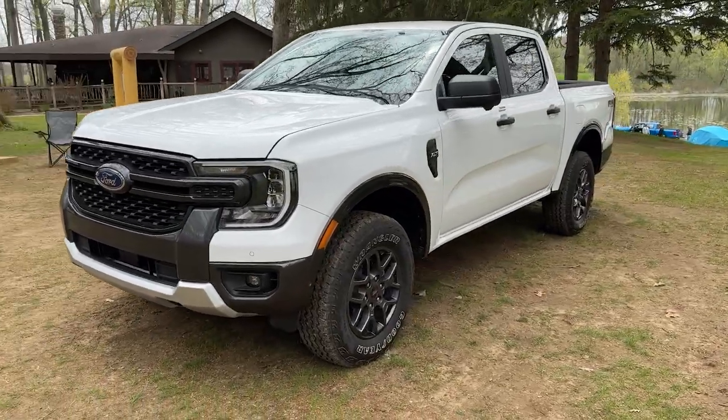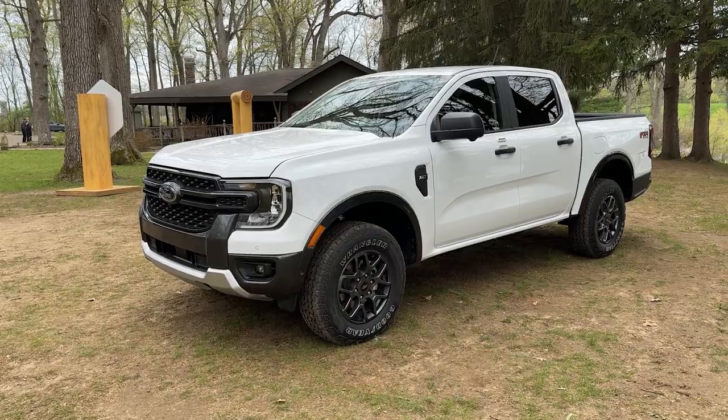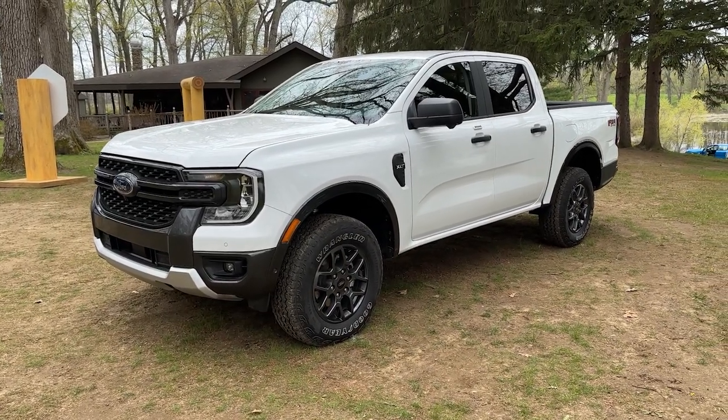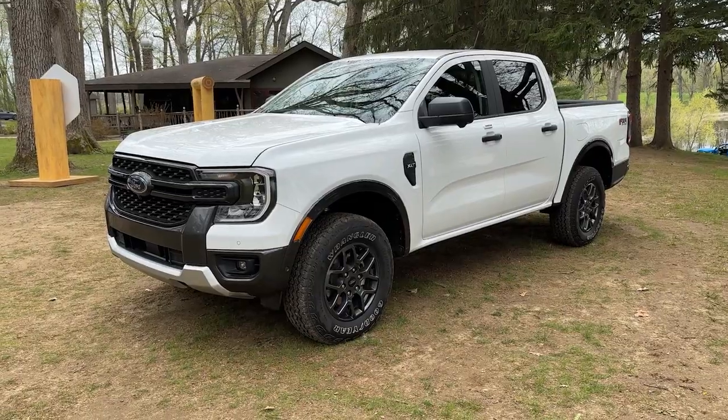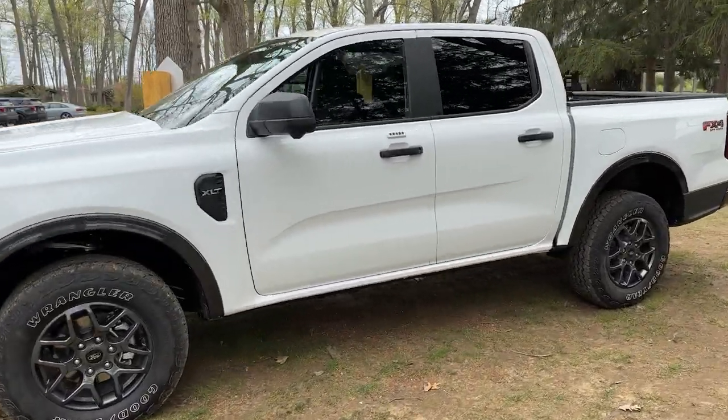Where the last truck was designed for global audiences first and imported to America, this truck was designed with North America in mind. So you're getting more of these tougher F-150 inspired cues, which aren't necessarily as important everywhere else in the world where this truck is kind of the F-150.